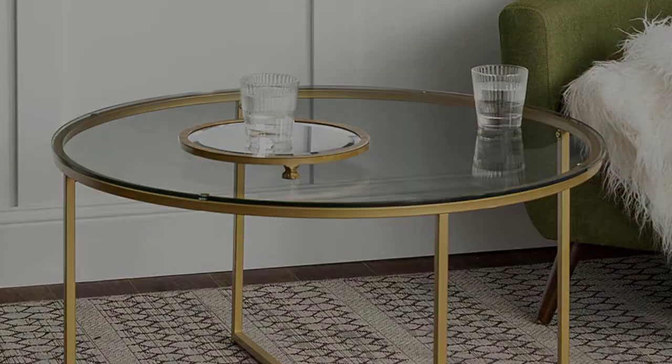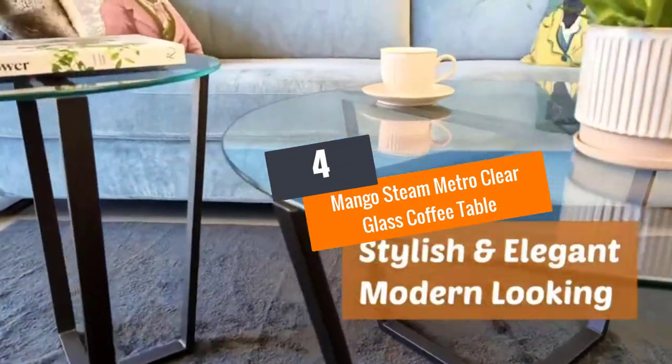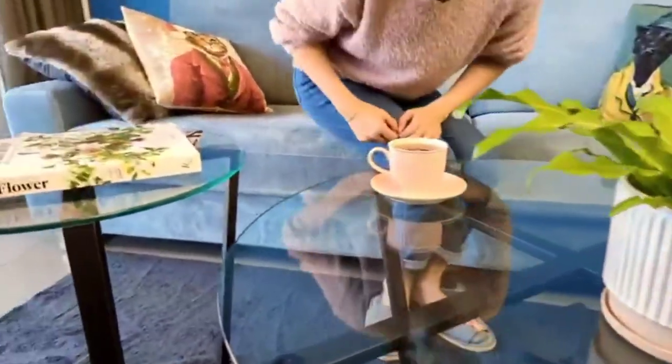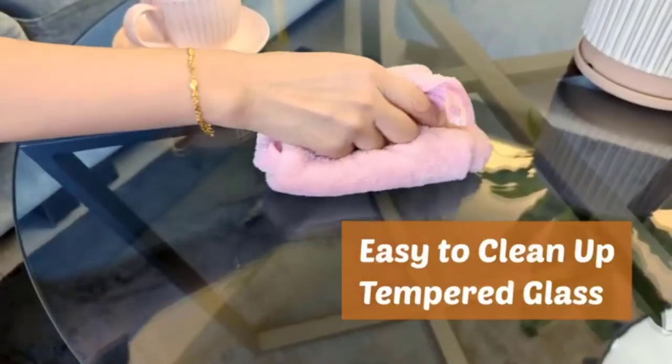Number four: Mango Steam Metro clear glass coffee table. The Mango Steam Metro coffee table is a robust metal construction table worth considering this year. With its neutral colors and simple lines, it easily complements your living room, giving it an elegant look as you enjoy a cup of coffee.